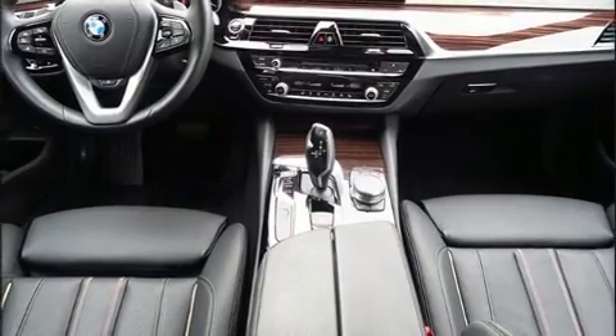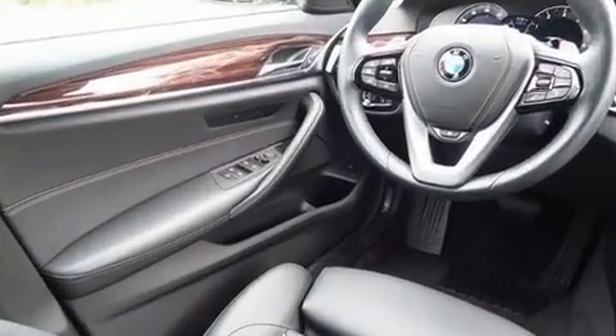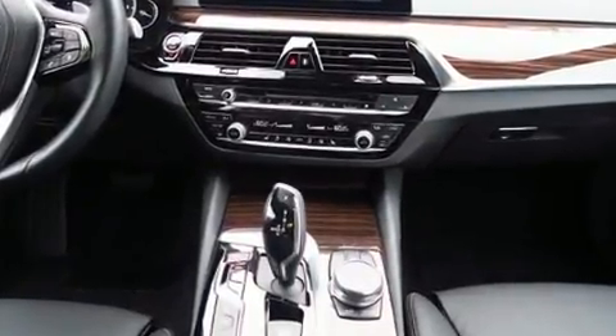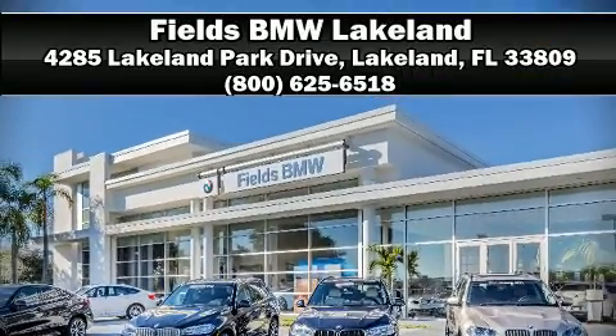With side curtain airbags supplementing the rest of the safety network, you can be assured that you and your passengers will experience top-tier protection. This vehicle has achieved certified pre-owned status, bypassing BMW's rigorous certification process. Please don't hesitate to give us a call.